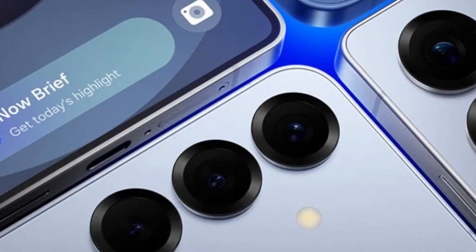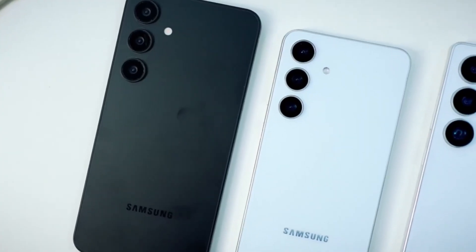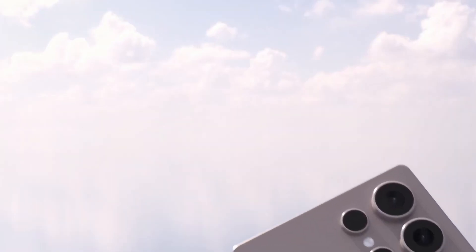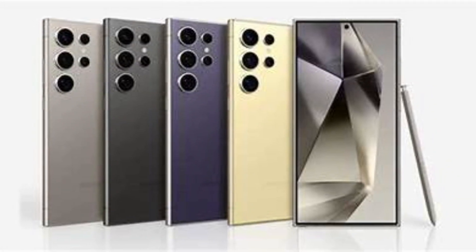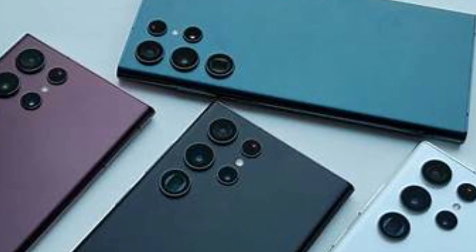But let's not forget about the Galaxy S25 and S25 Plus. Even though the Ultra is clearly taking the lead, the regular Galaxy S25 and S25 Plus are still attracting buyers who might not want to spend as much on the Ultra but still want a high-quality smartphone. The most popular colors for these models are Ice Blue and Silver Shadow. Ice Blue has a calm and refreshing appeal, while Silver Shadow offers a shiny, elegant touch that's bound to turn heads.